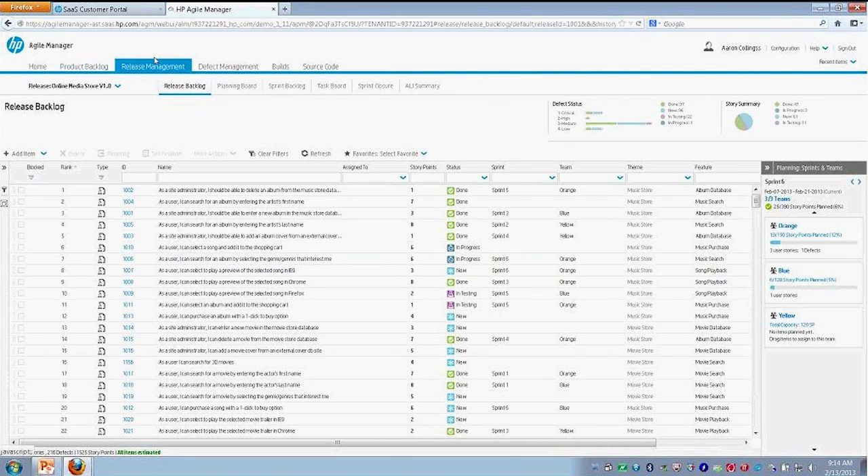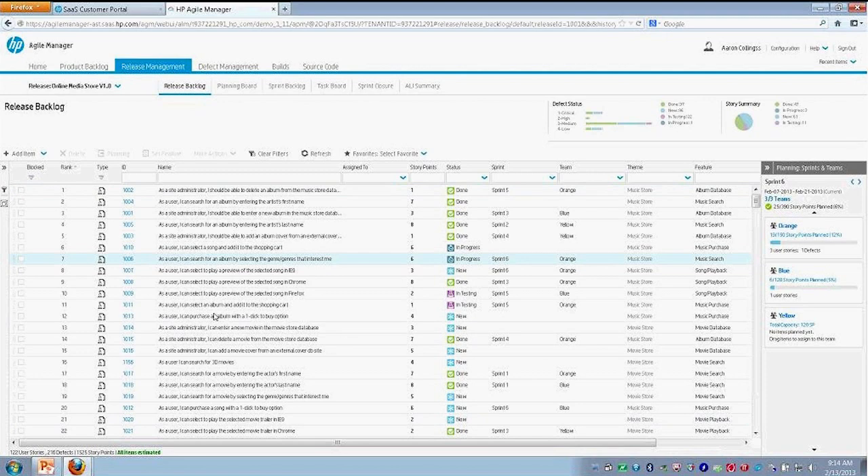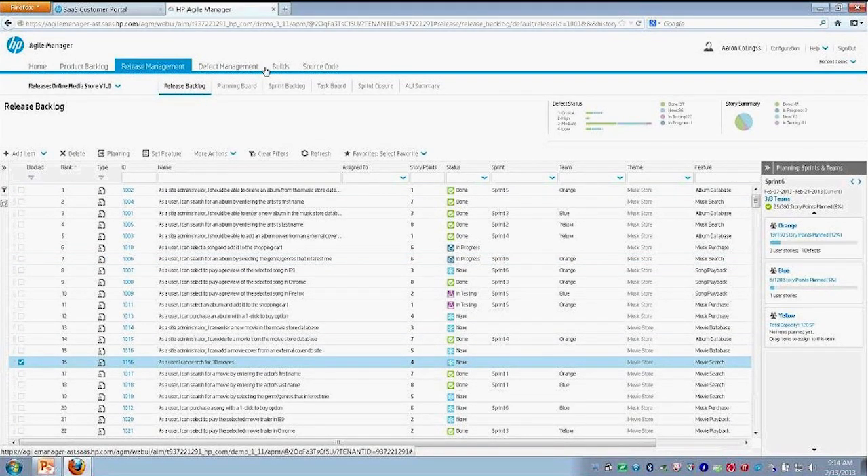We've just navigated from product backlog into our release management. We can take a look at the user story I just dropped in here. In our release at the top, we're seeing information about what's contained in our release and the status of defects — we can see what state they're in, how many are critical, high, medium, and low, and their progress: complete or done, new state, testing stage, or in progress. Story summary also shows this information about our overall release. Down on the right-hand side, this is broken out by team. We have three teams taking part in this release: an orange team, a blue team, and a yellow team, each with team members associated with them.